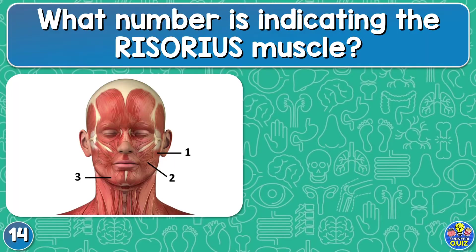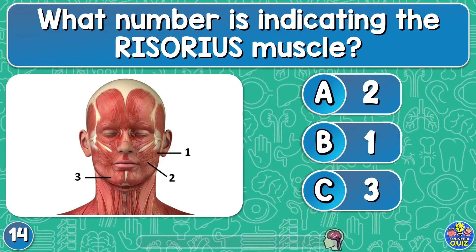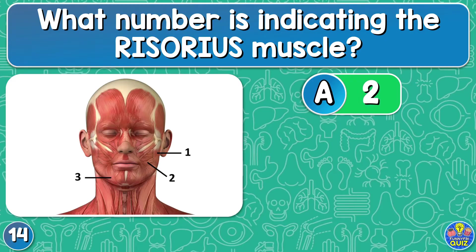What number is indicating the risorius muscle? Two, one, or three? The two.